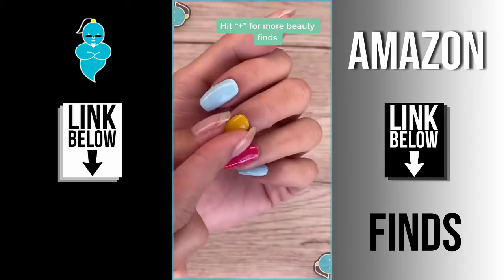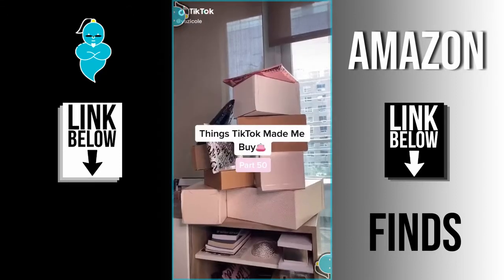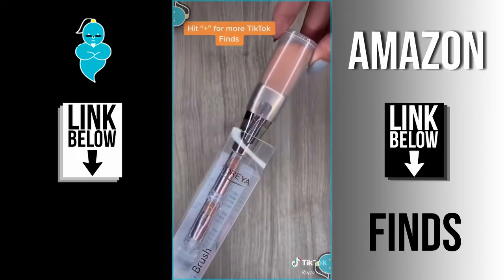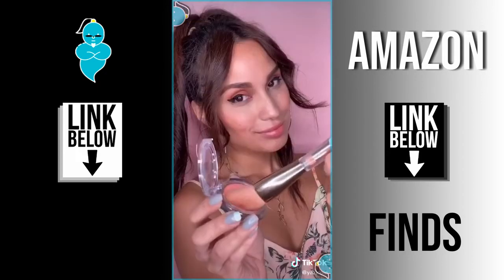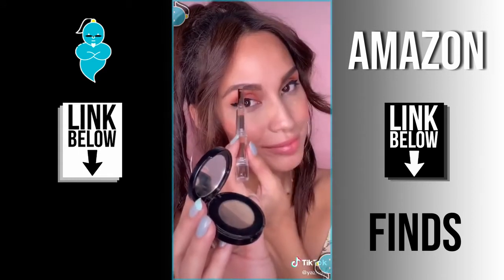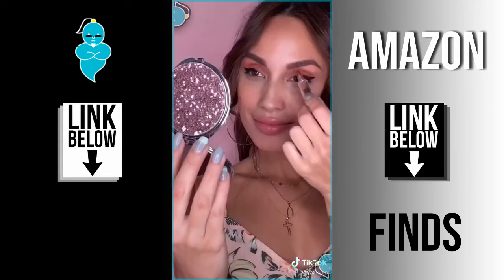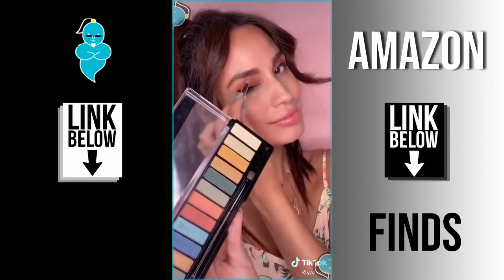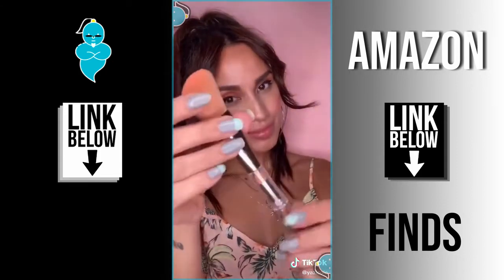Things TikTok made me buy — part 50! Don't have space for multiple makeup brushes in your purse? Problem solved with this four-in-one brush. First you have a blush brush; unscrew the top and you'll have an angled brow brush; unscrew again and you'll have a blending brush; unscrew one more time and you'll have an eyeshadow brush. Four pieces, one brush — that's exactly what I needed!